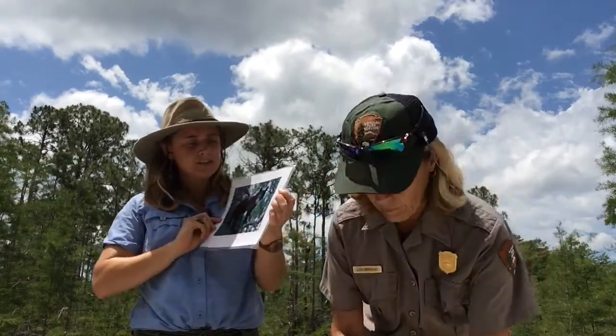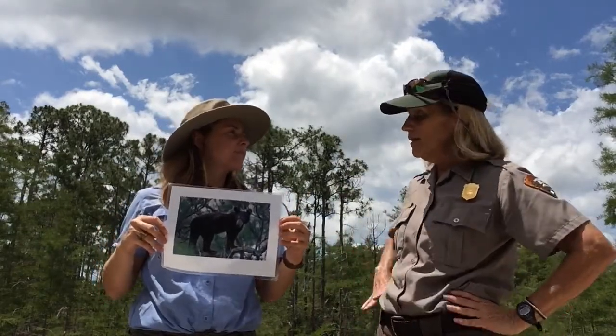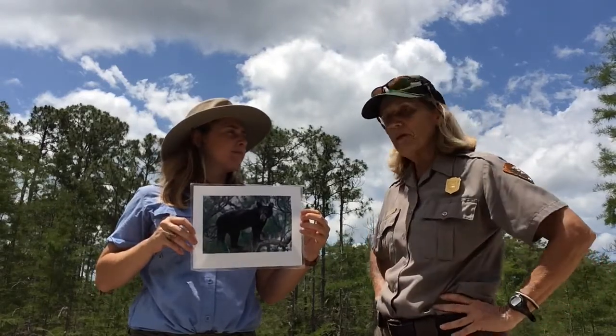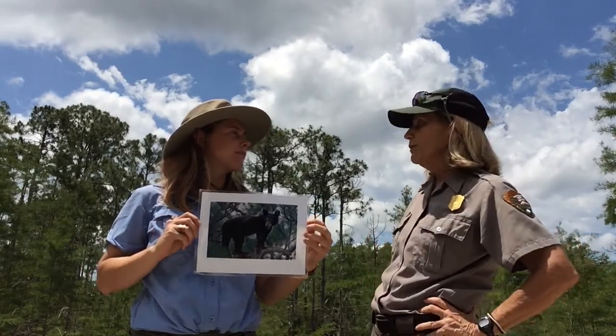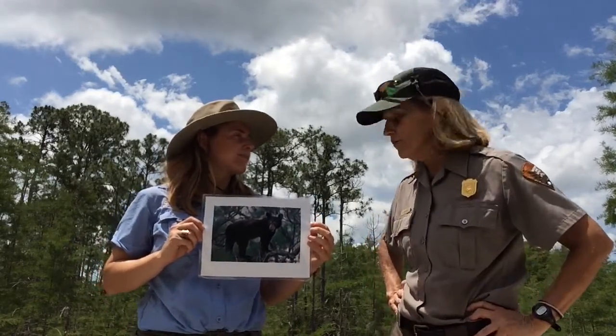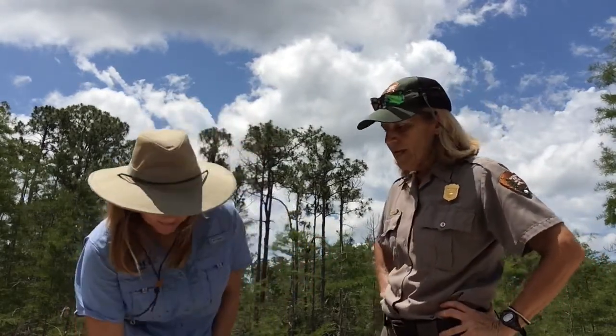This picture shows a bear up in a tree — they'll climb up to look for acorns or other food sources. The panther can also climb trees really well, but spends most of its time on the ground. The black bear is a threatened species here in South Florida. We have about eight different populations of bears around the state, and here in Big Cypress is the second largest population — probably around a thousand bears call Big Cypress their home.